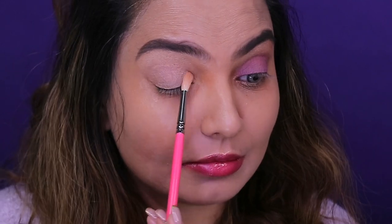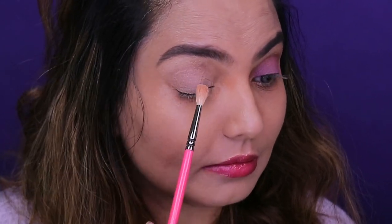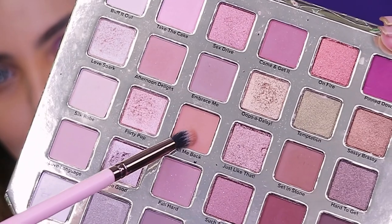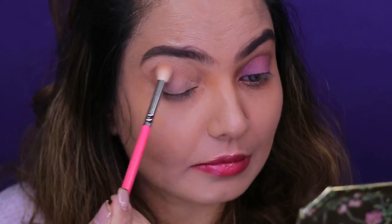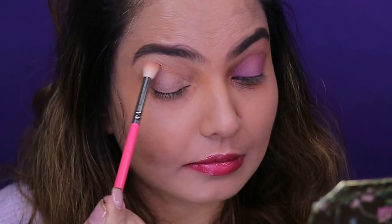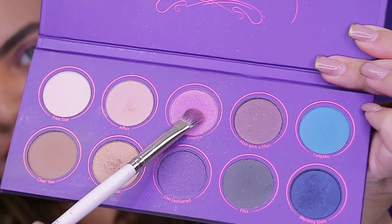The first shade from the palette is Take The Cake, and this goes over the entire eyelid covering the crease line. I've used a small blending brush to blend the shade onto the crease line and also over the eyelid. The next shade is Call Me Back from the same palette, and this goes over the crease line using a blending brush — always blend the shade as well as you can.